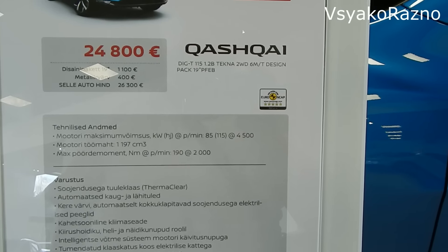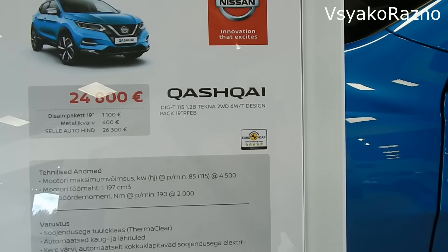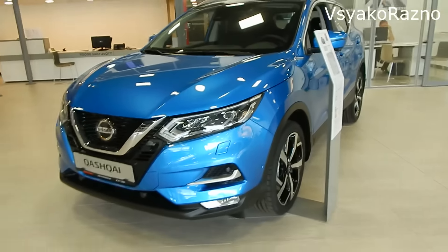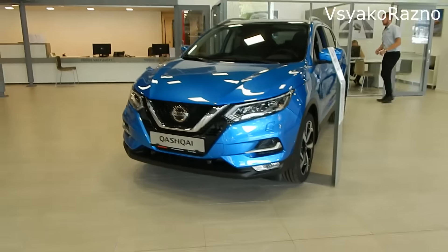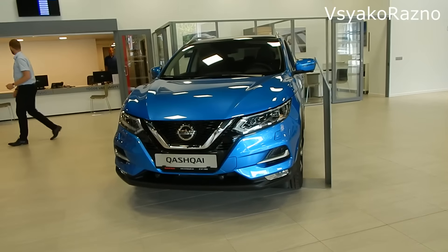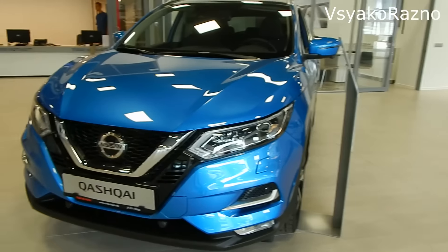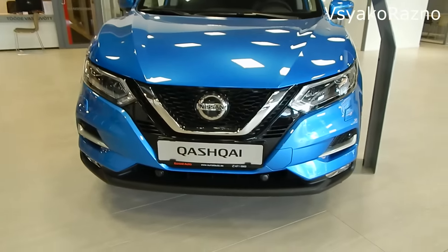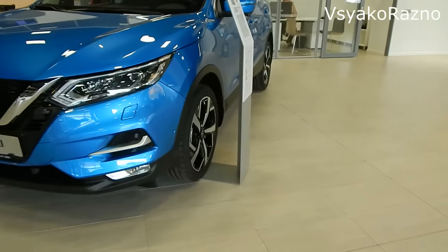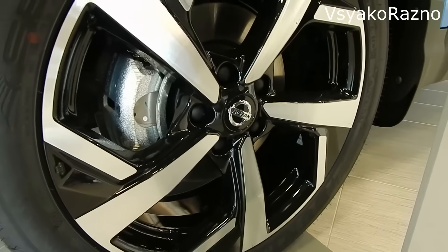Здесь стоит 6-ступенчатая механика. Посмотрим: красивый цвет, вот такие фары, интересно стала морда — мне кажется, позлее, тоже широкие хромированные полоски. Nissan — всё замечательно. Колёса тоже топ — 19 дюймов.